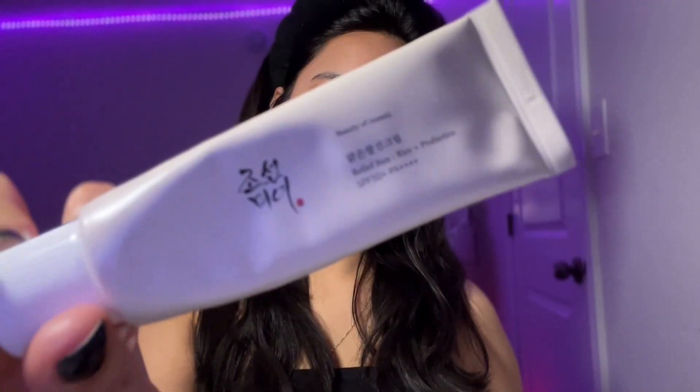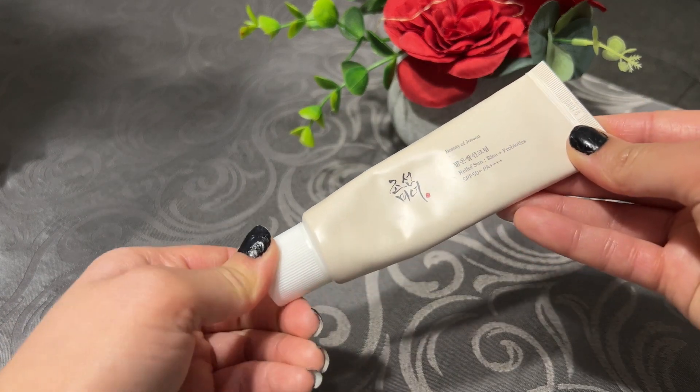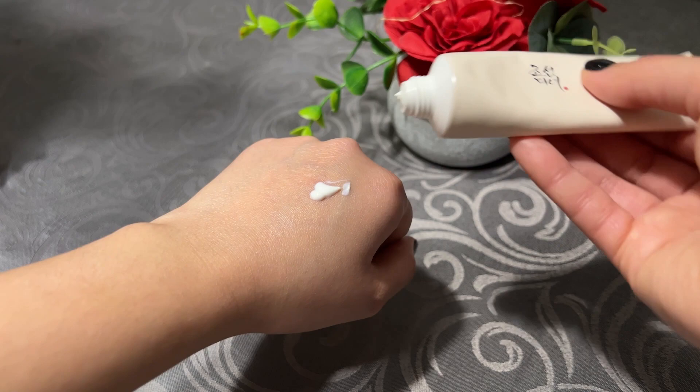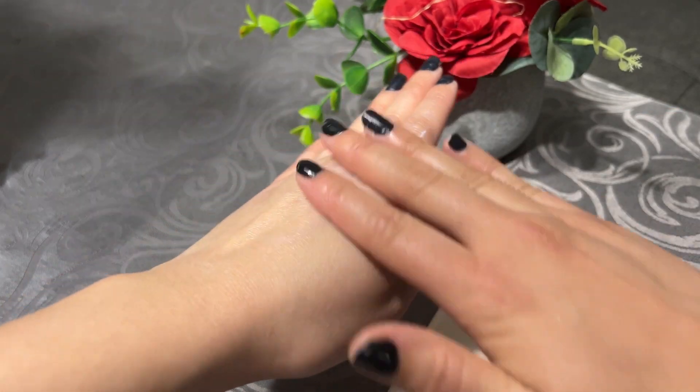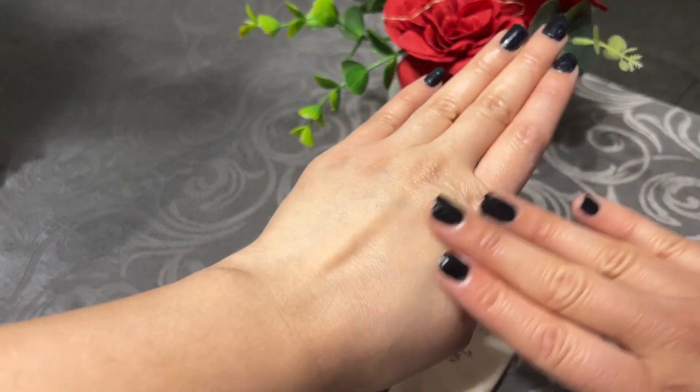The Centella Madagascar and Round Lab Birch sunscreens have no pore-clogging ingredients, making them great for people with acne-prone skin. The next sunscreen is by Beauty of Joseon, which went viral last year and everyone wanted to try it. It contains SPF 50+ and is a chemical sunscreen. Let me tell you if it's really worth the hype.